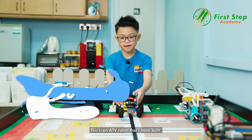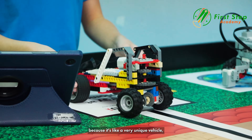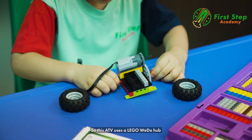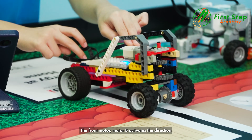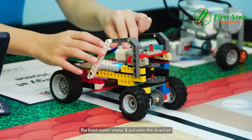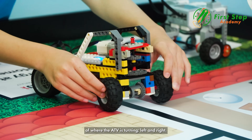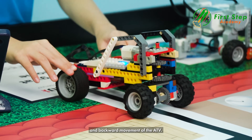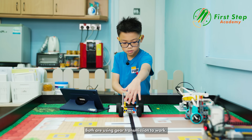This is an ATV robot that I built. I wanted to make this project because it's a very unique vehicle — it can drive on rough terrain. This ATV uses a Lego Spike hub and two motors to power it. The front motor, Motor B, activates the direction of where the ATV is turning, left and right, while the back motor, Motor A, controls the forward and backward movement. Both are using gear transmission to work.